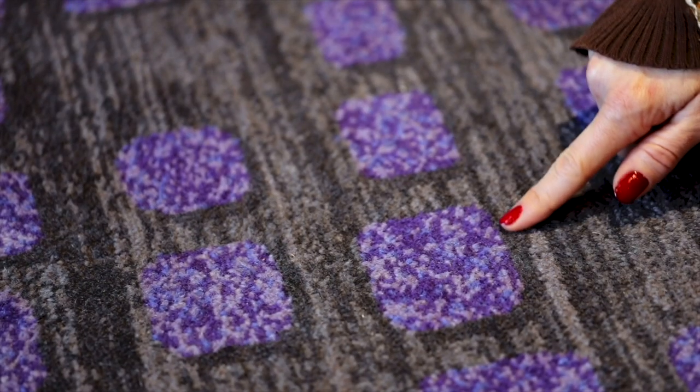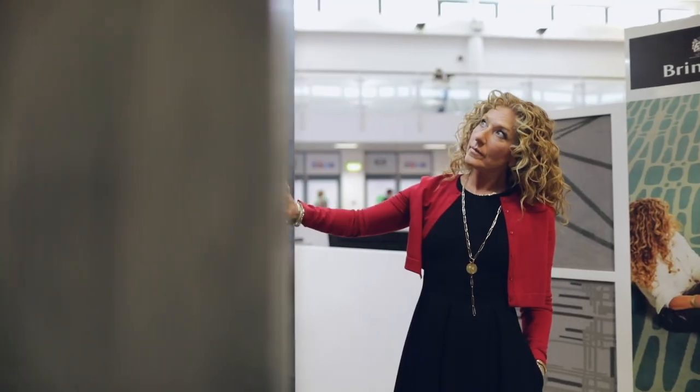In my opinion the design ethos is to push the boundaries of carpet design for the flooring industry so that we're trendsetters and not following the fashion.